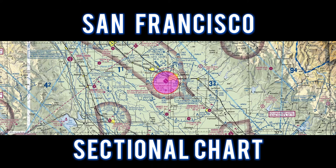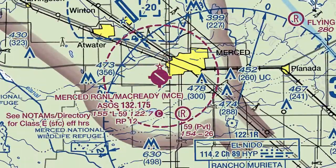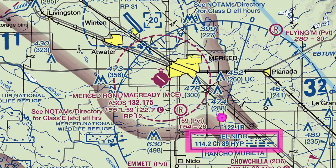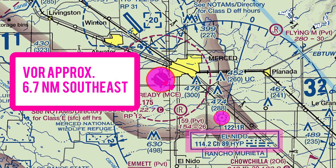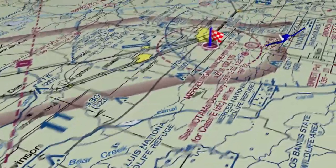Let's take a look at the San Francisco sectional chart. We flew to Merced and entered a right downwind touch-and-go for runway 30. The El Nido VOR is 6.7 nautical miles to the southeast. This airport has Class Echo airspace.